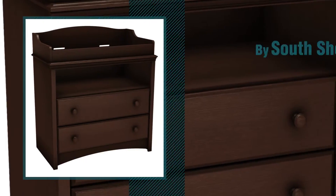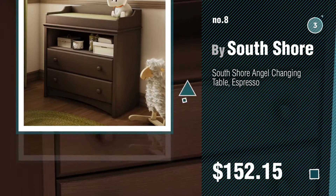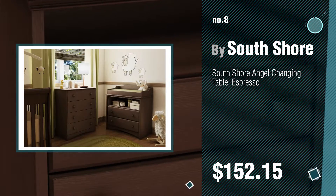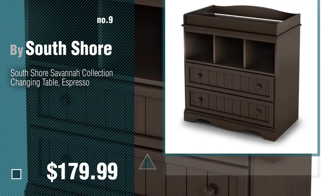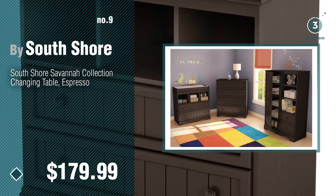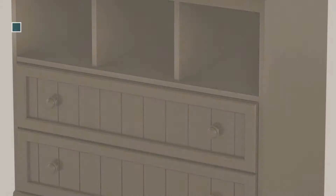Number 8, number 9. Discover more South Shore Baby Products ideas and items to explore, click the circle. Number 10.